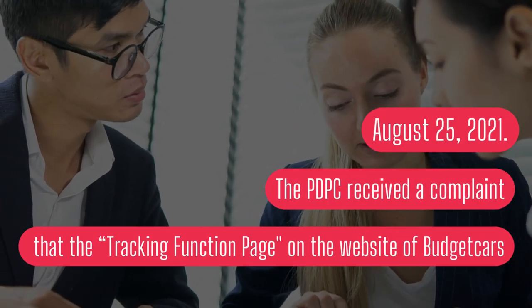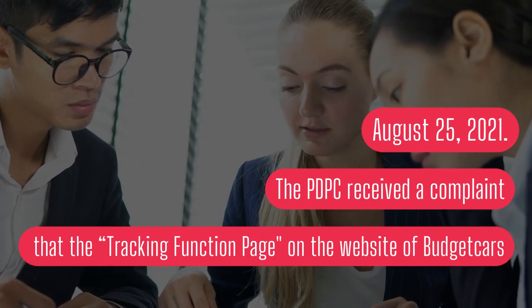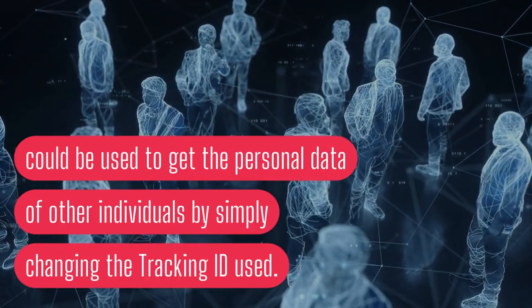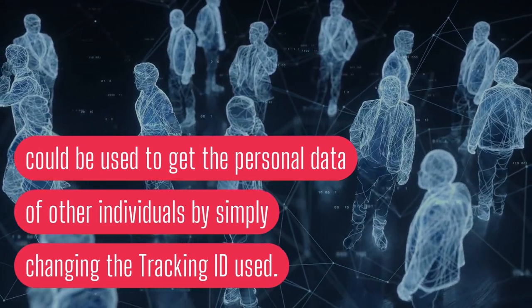On August 25, 2021, the PDPC received a complaint that the tracking function page on the website of BudgetCars could be used to obtain the personal data of other individuals by simply changing the tracking ID used.